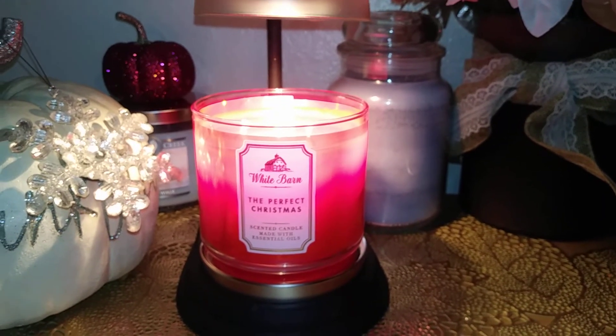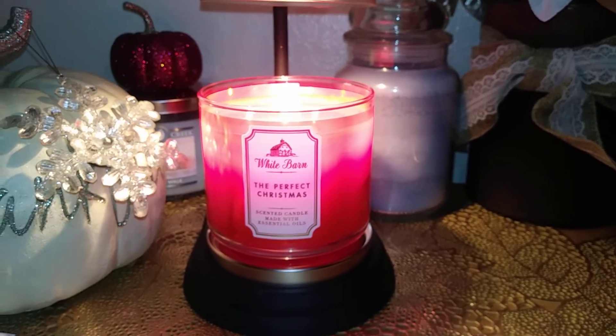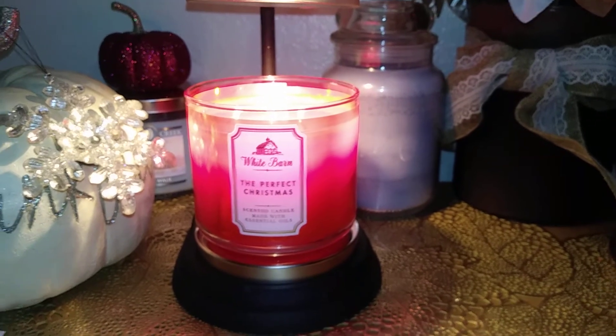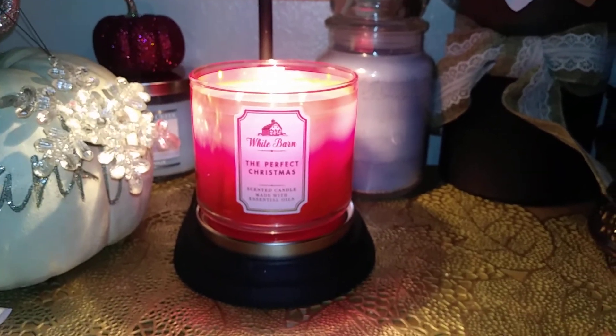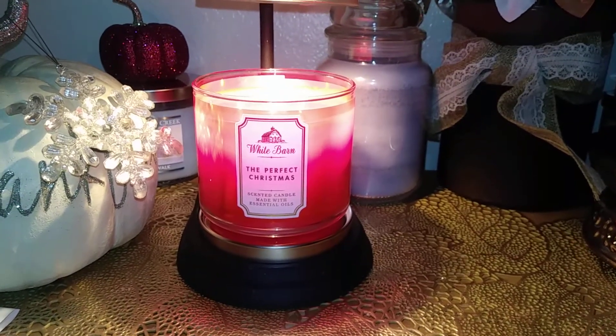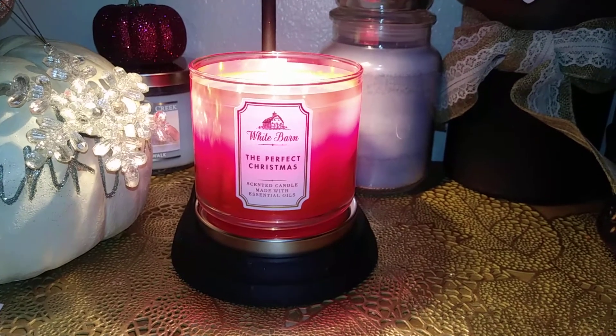This is a 14.5-ounce three-wick candle. If these scent notes sound good to you, I would try to find one of these on December 7th, which is Candle Day. You might really enjoy it, and I'll probably get another one during the sales anyway. Hope this is helpful to you — like and subscribe, and we'll see you guys again really soon. Have a great day, bye!